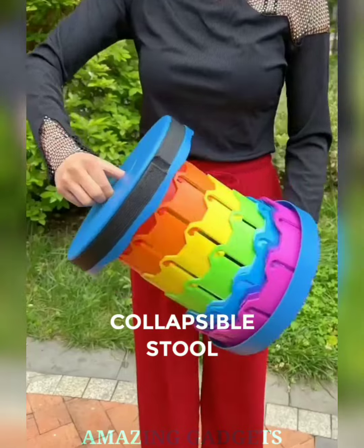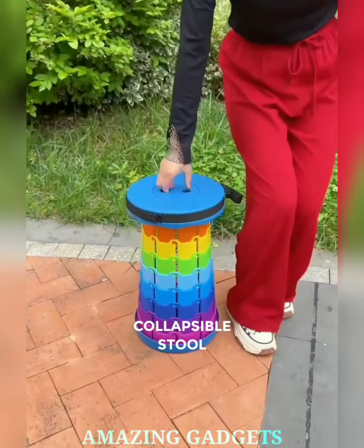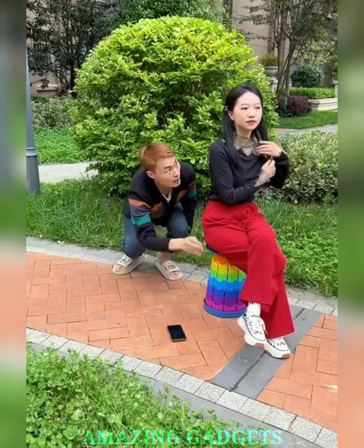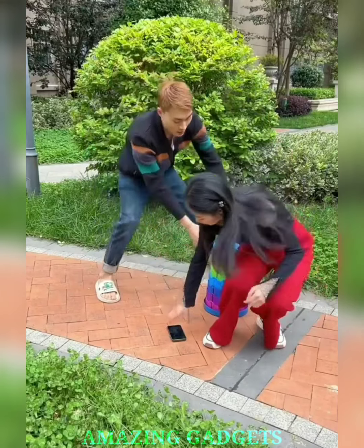Unfold relaxation wherever you wander. Our portable stool collapses to pocket size, ensuring you always have a comfy seat ready for impromptu adventures. With a swift flick, our stool transforms from a palm-sized wonder to a sturdy seat, giving you instant comfort whenever and wherever you need it.